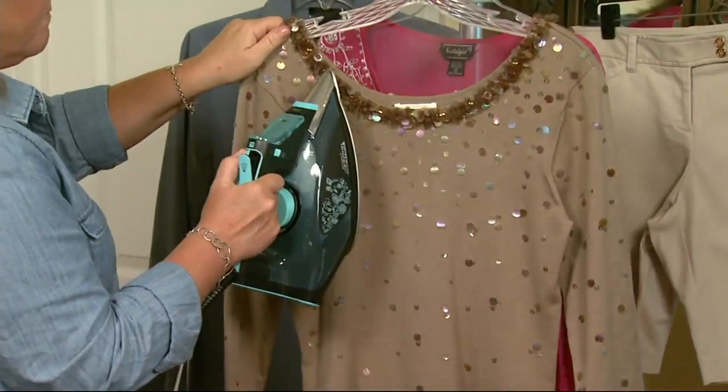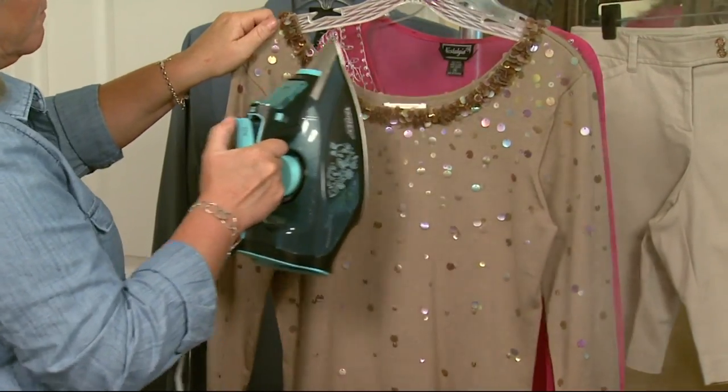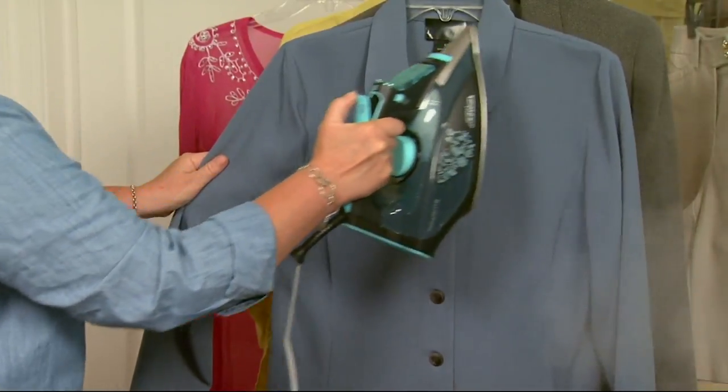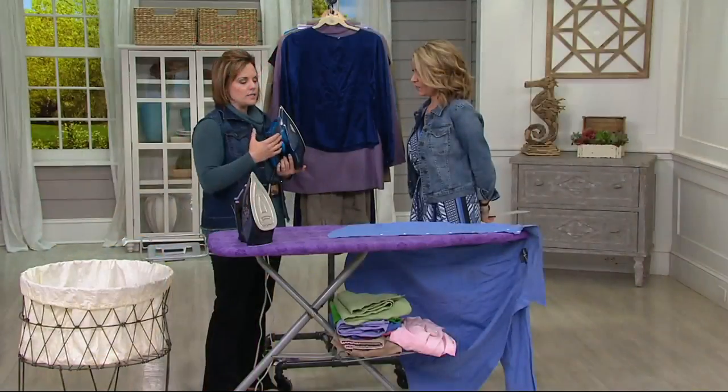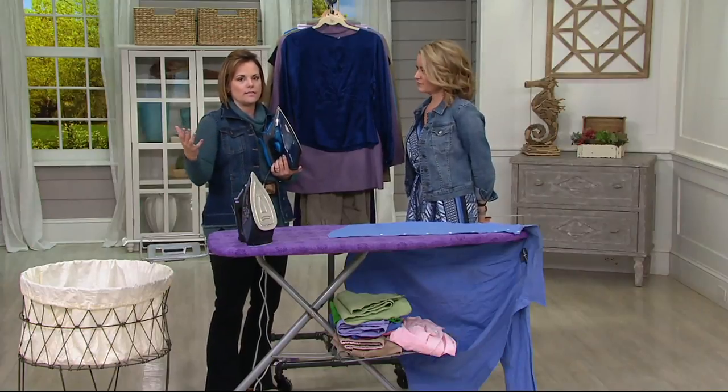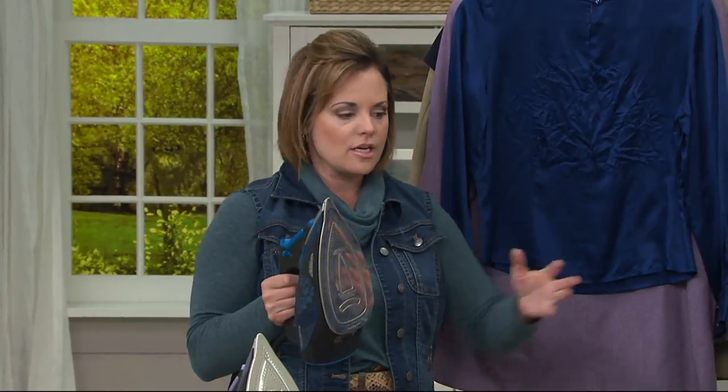A Rowenta seriously and literally changed the way I felt about ironing. Once you try a Rowenta, you realize irons really aren't created equal. If you're into best-in-class — if you like the Dyson or the KitchenAid — you're going to love Rowenta because it's also best in class. What we love about this is that it's also a vertical steamer.